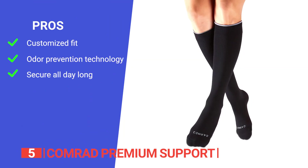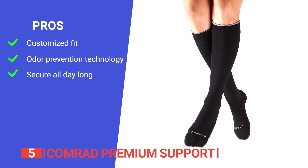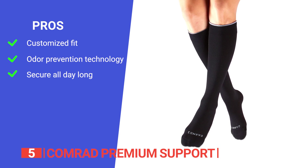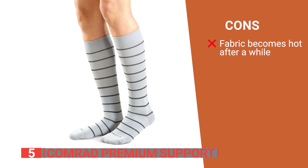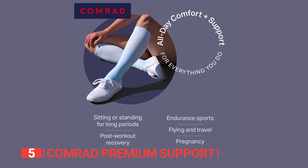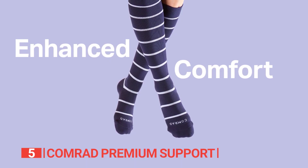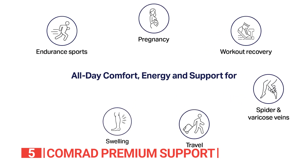These socks also enhance your recovery and endurance by reducing muscle recovery time, minimizing lactic acid buildup, relieving muscle stiffness and pain, and preventing strain, injury, and fatigue. Its pros are: magically thin and breathable nylon material that contours to your leg providing a customized fit; smart silver ions that eliminate unwelcome smells and keep your feet fresh; and a slide-free cuff that ensures your socks stay in place all day long. However, its fabric can feel quite hot if worn too long.